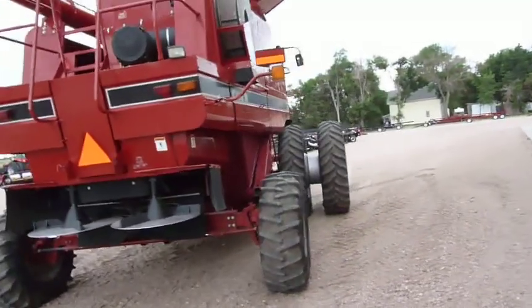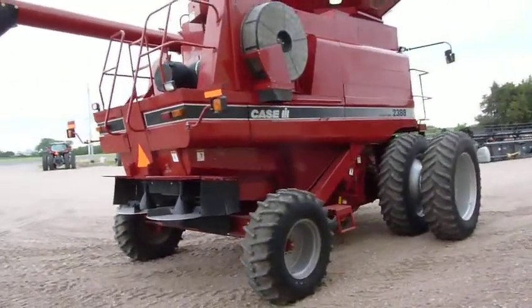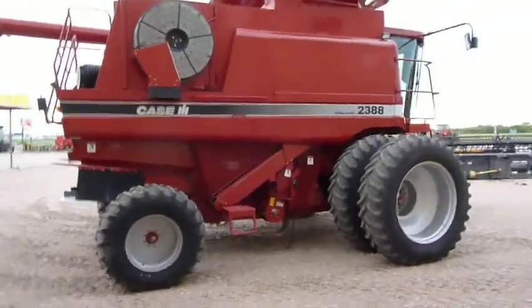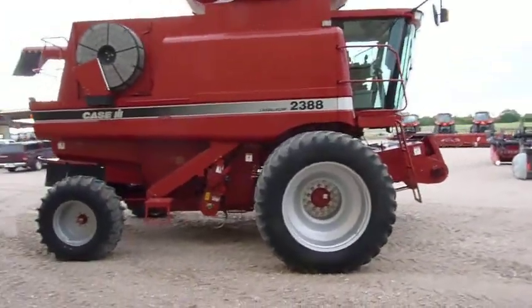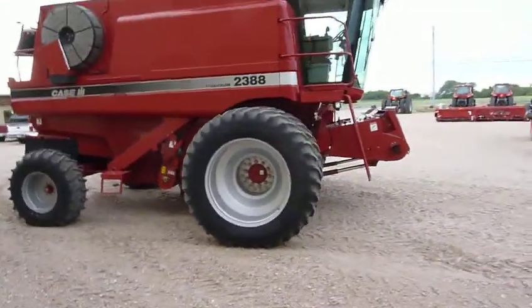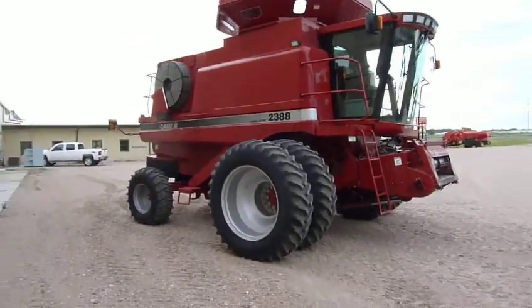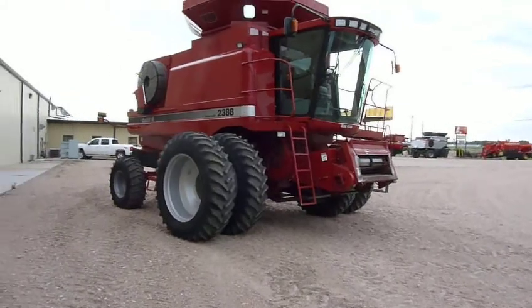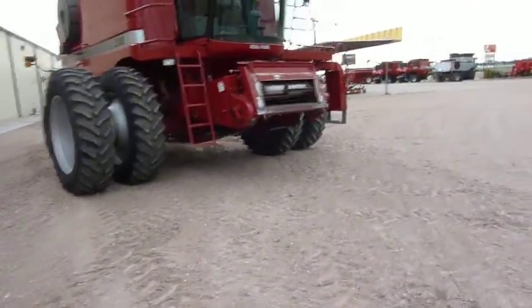As you can tell, it's a very straight combine. Tin work is nice and straight, paint is nice and shiny. It's been well maintained through our shop, and after we traded it in here we've also reconditioned it, so it should be ready to go.